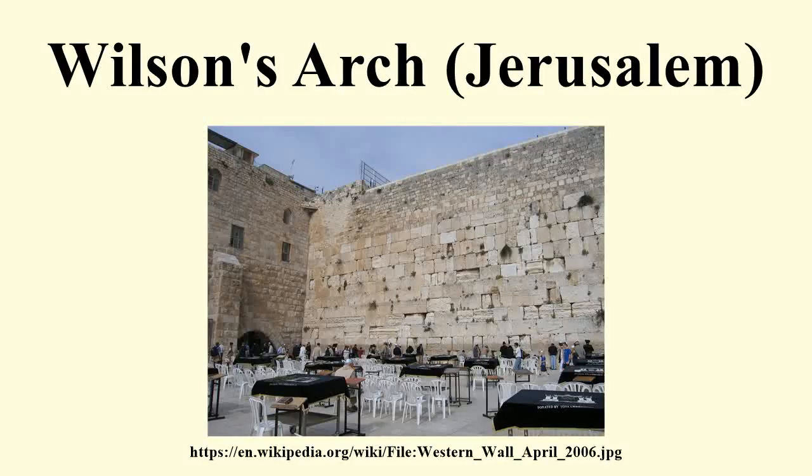Wilson's Arch is the modern name for the ancient stone arch whose top is still visible today, where it is supported against the northeast corner of Jerusalem's western wall, so that it appears on the left to visitors facing the wall. It once spanned 42 feet, supporting a road that continued for 75 feet and allowed access to a gate that was level with the surface of the Temple Mount during the time of Jesus. The arch was identified in 1864 by 19th-century explorer and surveyor Charles William Wilson, for whom it is now named.